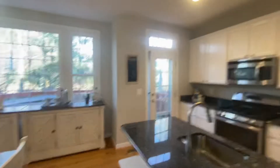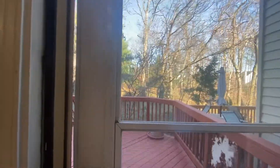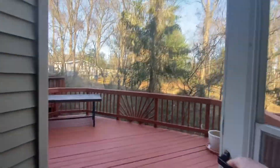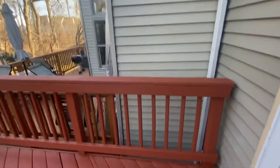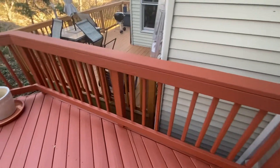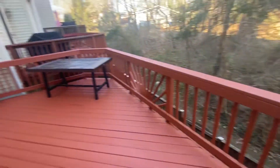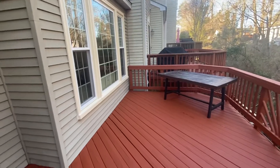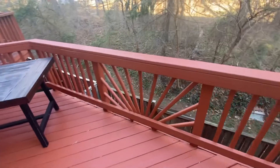Let's go outside. Pretty good size deck. To me this looks like an older deck — it's sturdy, but it has been covered in that rubberized deck-over paint.